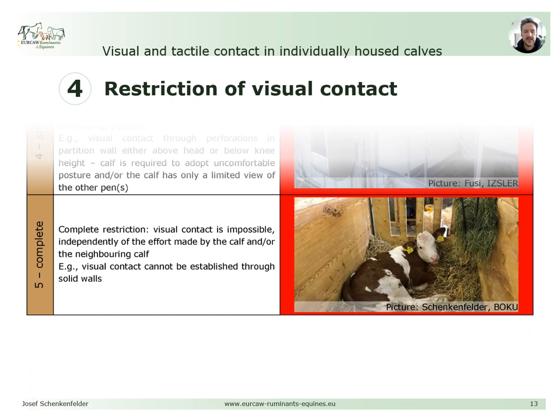Level 5, complete restriction, indicates that it is impossible for a calf to establish visual contact with another one. In the example, the sidewalls are solid, and although there are openings in the front wall, there is no other pen on the opposite side, rendering this calf unable to establish visual contact with a conspecific.